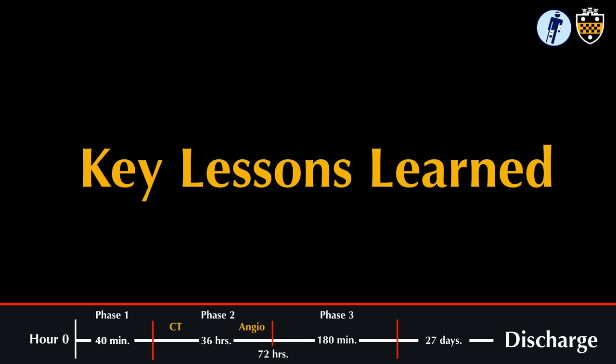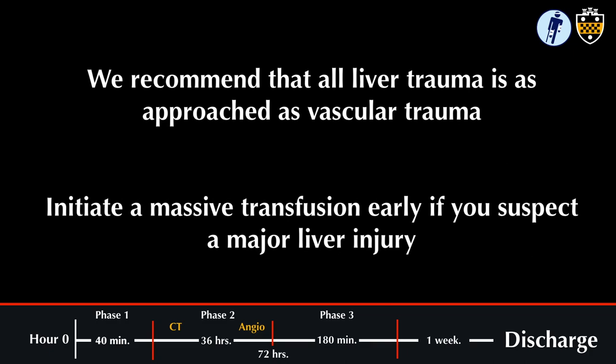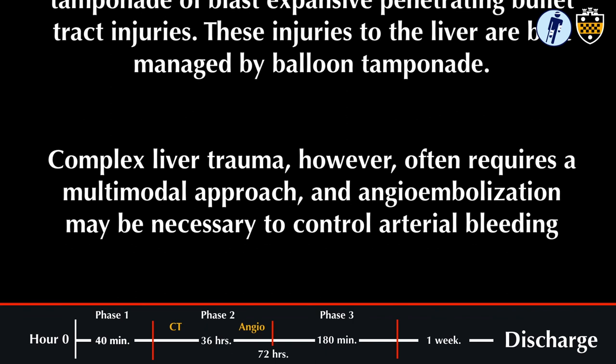For key takeaways from this case: first, we recommend that all liver trauma is approached as vascular trauma. Second, initiate a massive transfusion protocol early if you suspect a major liver injury. Third, the Blakemore tube is specifically indicated for tamponade of blast-expansive penetrating bullet tract injuries — these injuries to the liver are best managed by balloon tamponade. Finally, complex liver trauma often requires a multimodal approach beyond the operating room, and angioembolization may be necessary to control arterial bleeding.